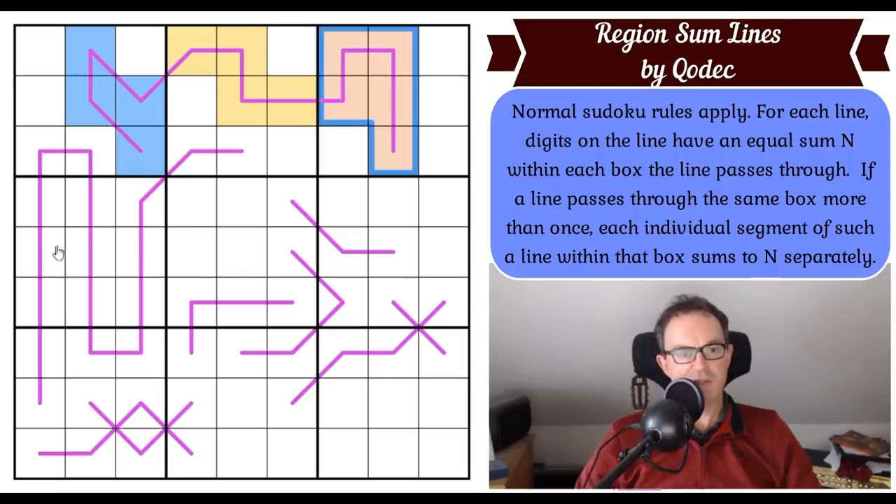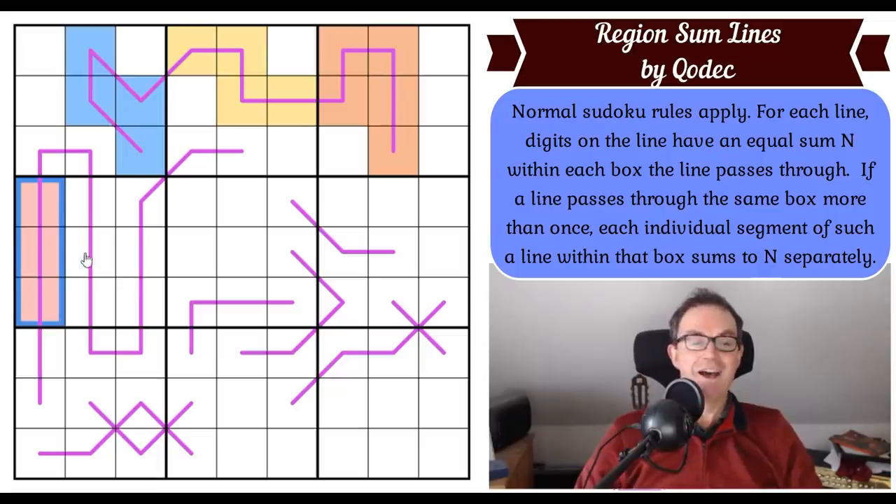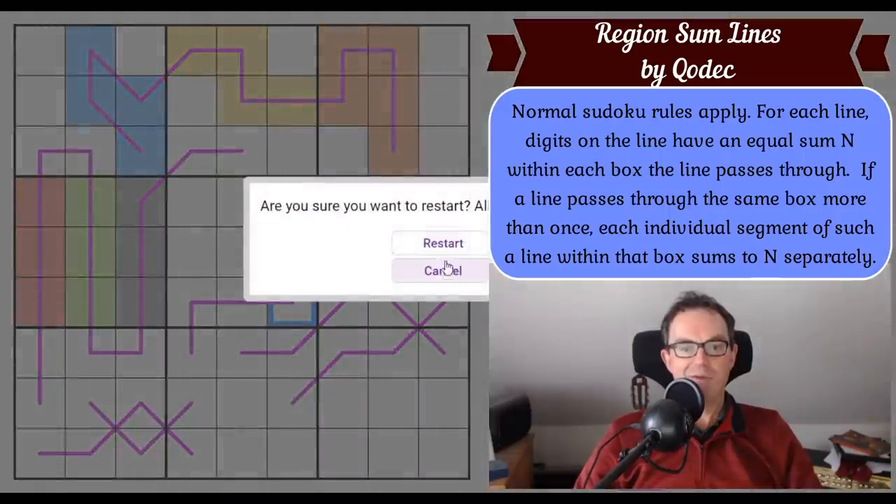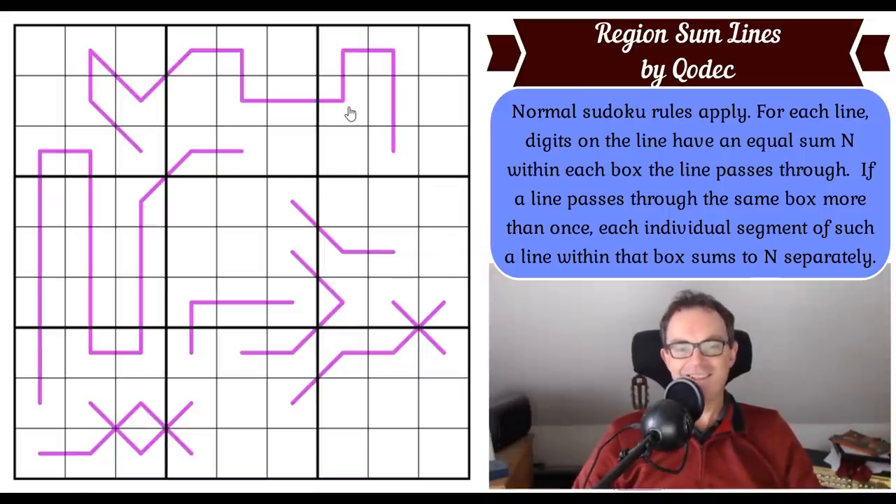Taking a look at how the extension to the rules applies in box four: those digits there have a sum, and those three cells will have to sum to the same as those three, which will sum to the same as those three cells. Each of these strips — like Neapolitan ice cream — will have to have the same sum. The way to play is to click the link under the video as usual. Let's get cracking.